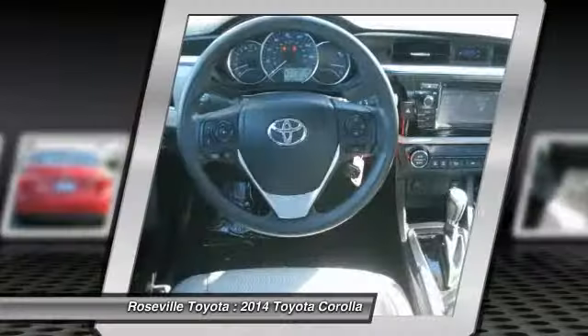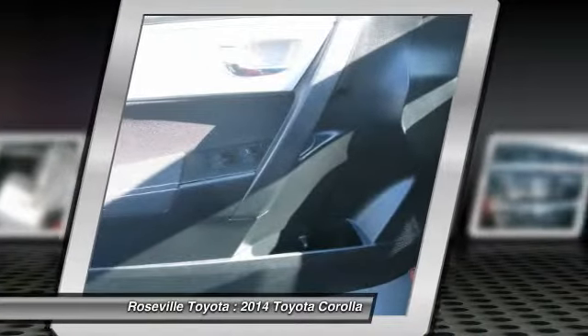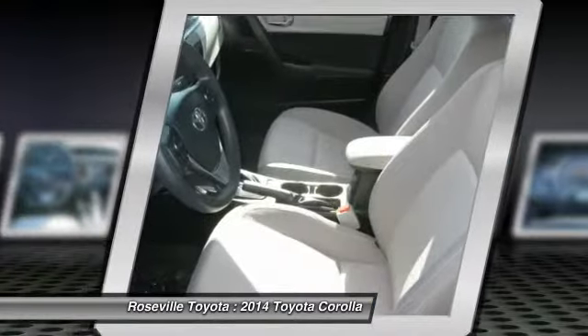Bluetooth wireless data link for hands-free phone, power steering, keyless entry, cruise control, and AM FM stereo radio.